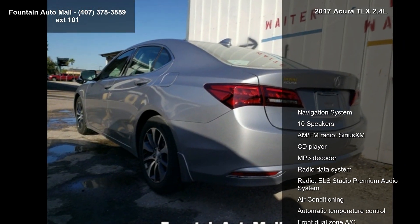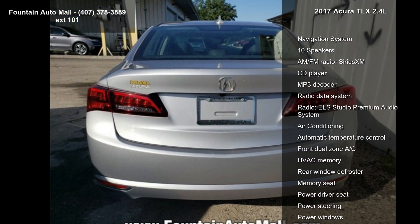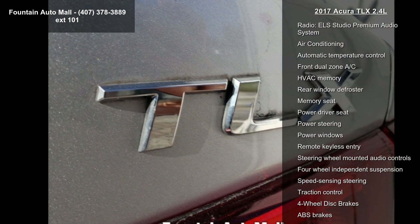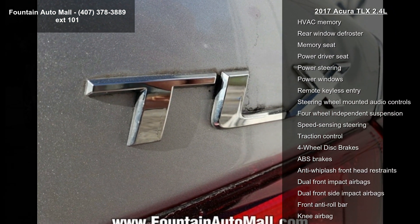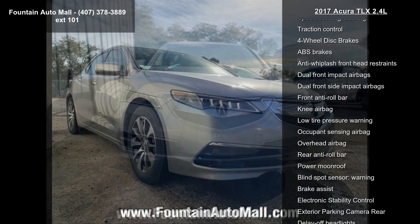Some of the top features included with this vehicle are: Navigation System, 10 Speakers, AM/FM Radio, SiriusXM, CD Player, MP3 Decoder, Radio Data System, Radio, and ELS Studio Premium Audio System.